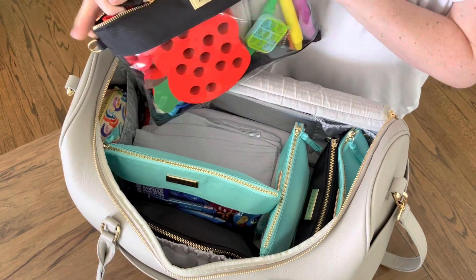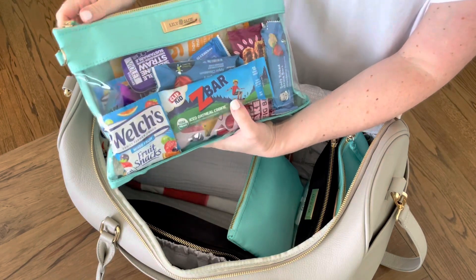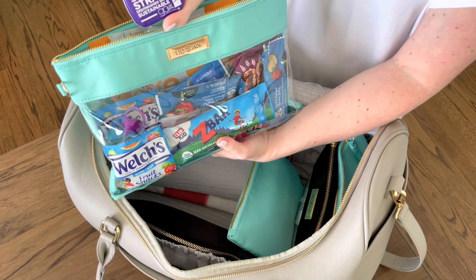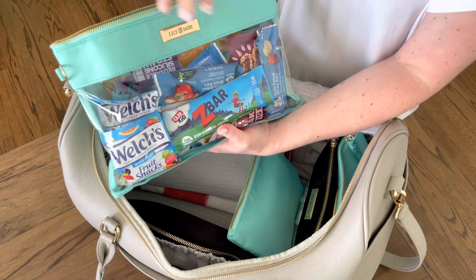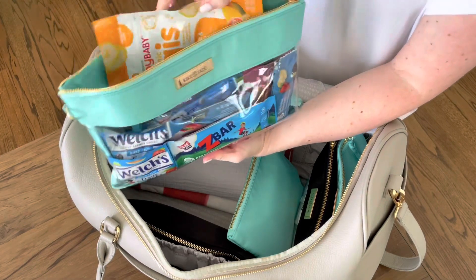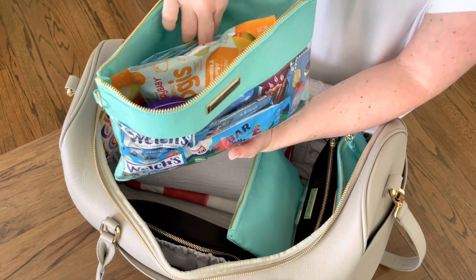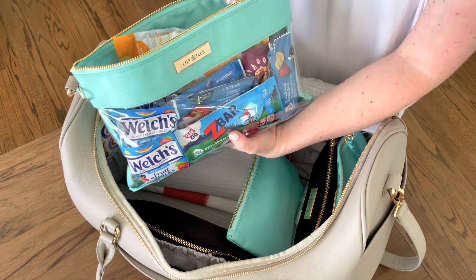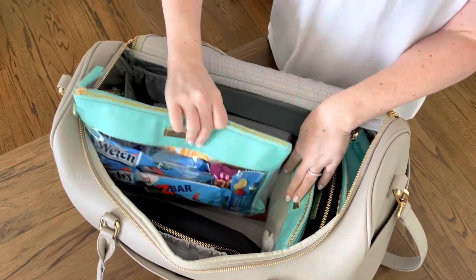The second large packing cube in the jade color is filled with all our snacks — tons of snacks! I've got a reusable Silli Gilli silly straw, a chew me pouch top for pouches, Z-bars, Fig Newton bars, fruit snacks, some little freeze-dried yogurt snacks, pouches, and then a couple of those tray table throwaway disposable covers you can put on the tray table so you don't have to sanitize everything all the time.